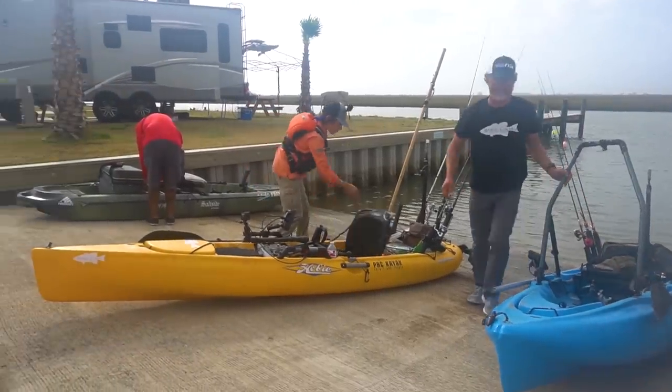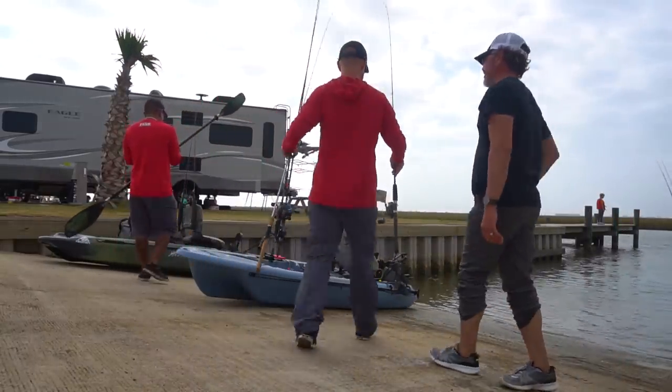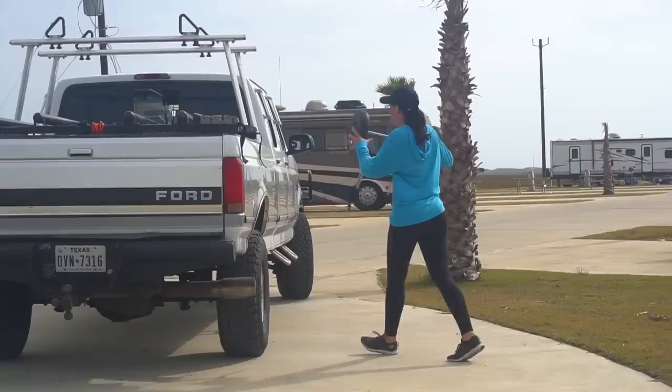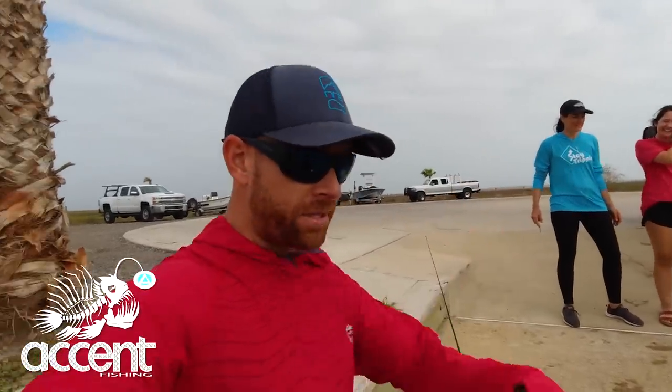Hey guys, welcome back to another episode of Field Trips. We are still down at San Luis Pass. Yesterday we got so far from home and turned around against the current that we actually came and took out at a different spot. Today we're gonna play the tides smarter — we drove over here. Madeline and Heather Moore just dropped us off. They're gonna take the trucks back, and basically this way we'll be able to drift with the current in and out instead of fighting it all day.